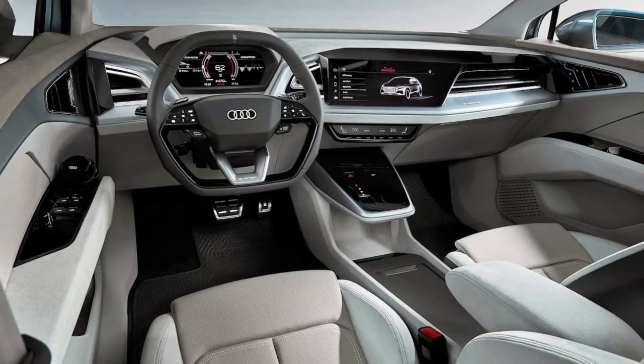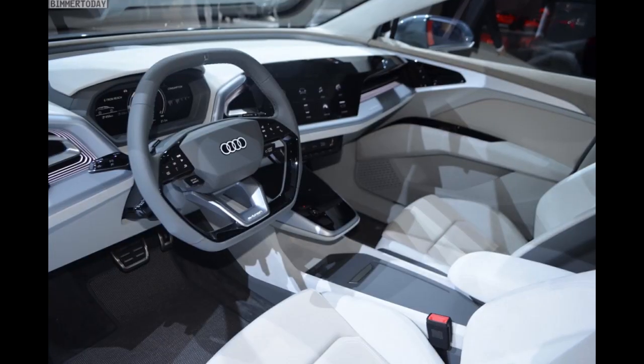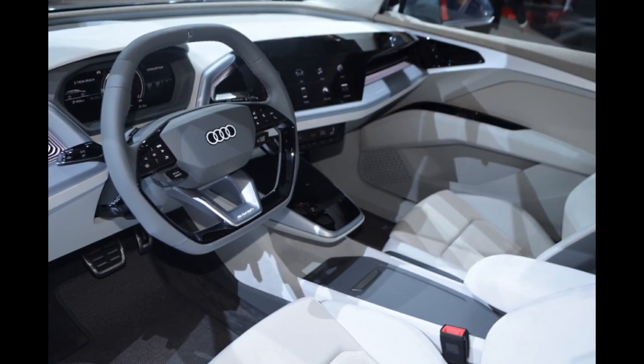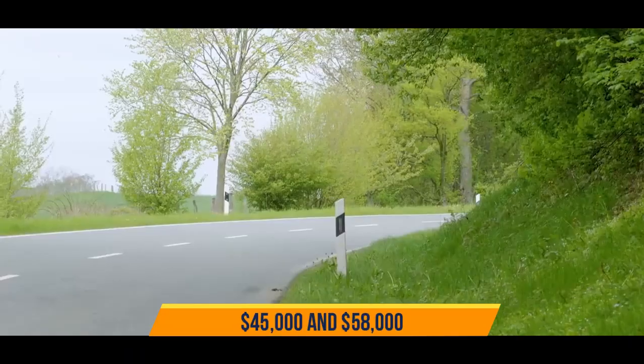Audi's MMI system provides a large 10.1-inch infotainment screen, a 10.3-inch digital gauge display, a head-up display, a Wi-Fi hotspot, and a wireless charging offering. The price of all trims may sit between $45,000 and $58,000.